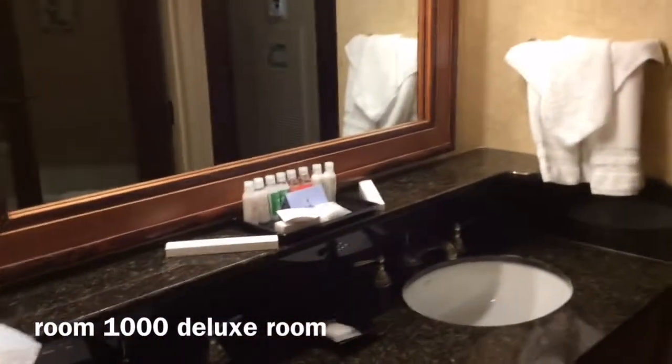And a great shower with super hot water and super great pressure.